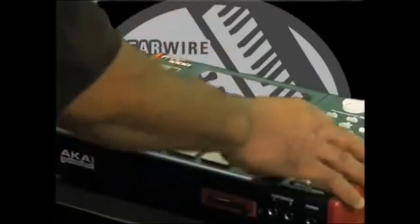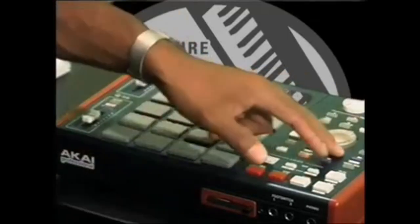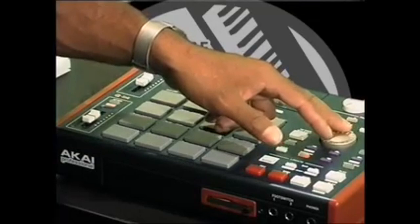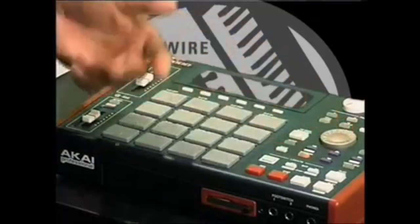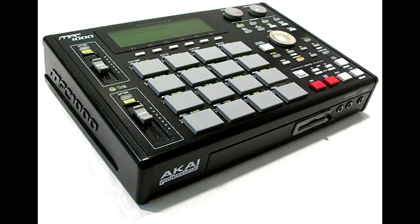What had happened was the MPC 1000 — the Akai MPC 1000. The 1000 is probably one of the best MPCs that came out for the money. Why?